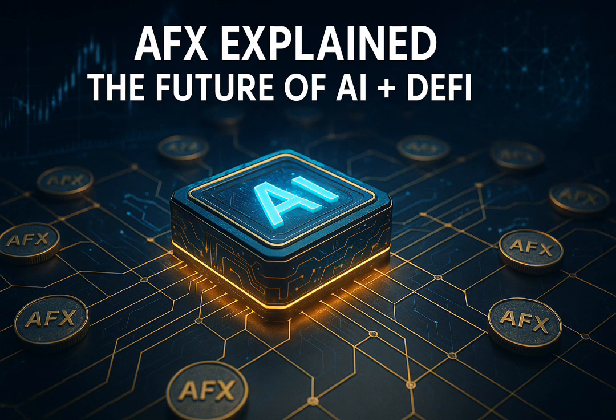The tokenomics are another key element. The AFX supply is limited, which naturally introduces scarcity. The staking model is built so that long-term holders are rewarded for patience, meaning those who contribute to ecosystem growth benefit the most.